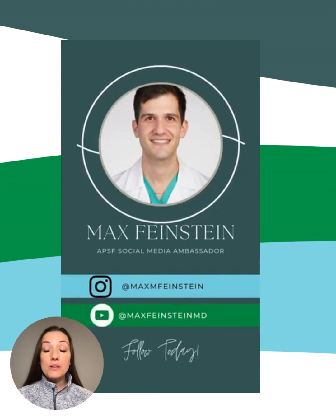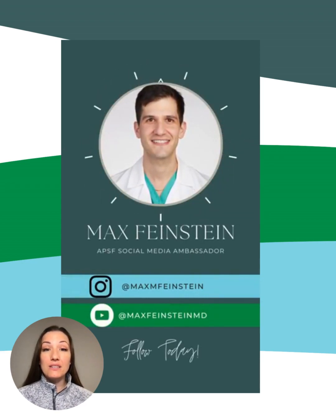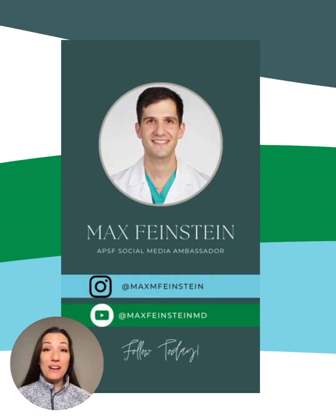Today, we are featuring our newest APSF ambassador, Max Feinstein, MD. If you haven't already, go check out his video channels for some great content.